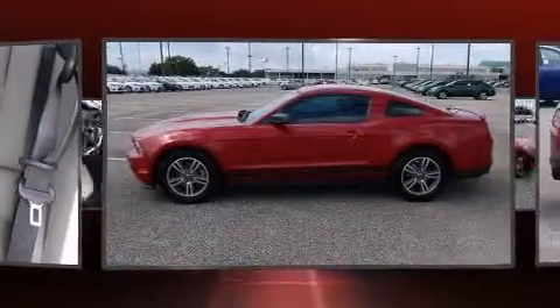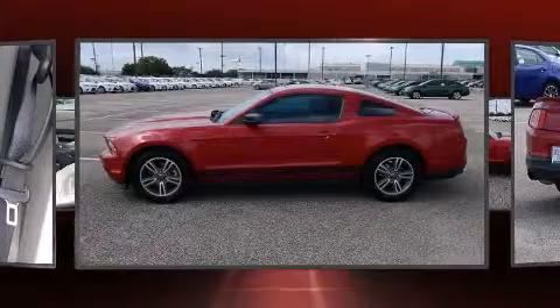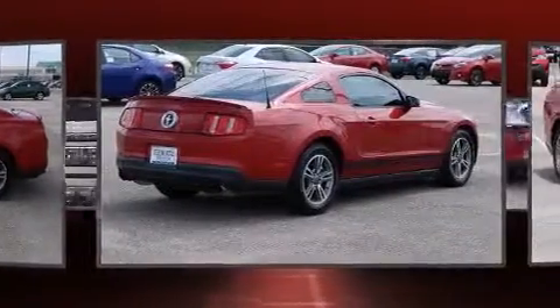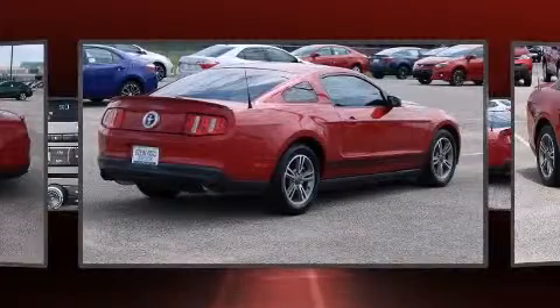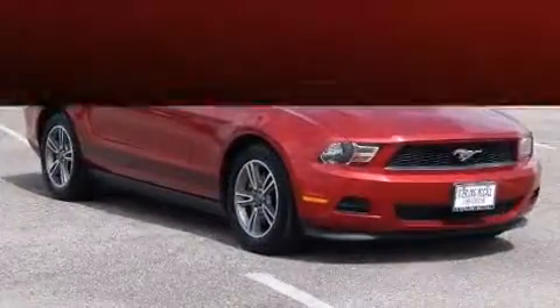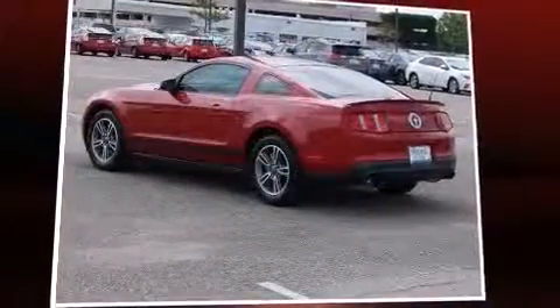Remote keyless entry is also included. You and your passengers will enjoy the stereo system, which features a CD player with AM/FM radio and four well-positioned speakers. Ford ensures the safety and security of its passengers with a range of dedicated equipment.